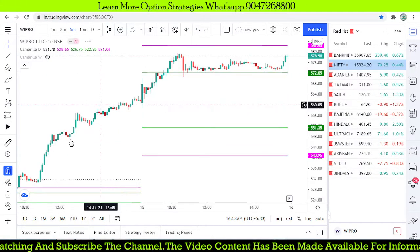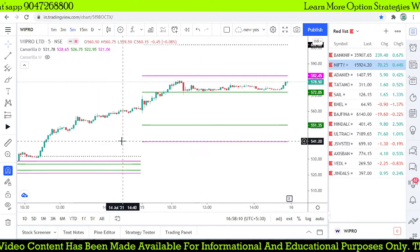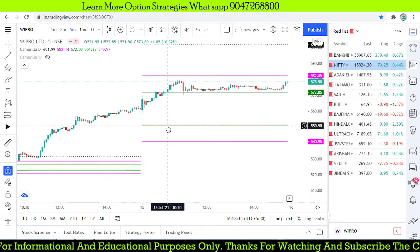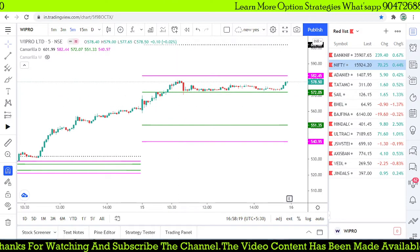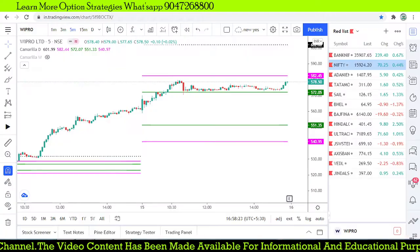Let's check Wipro. Wipro is not giving any kind of trade opportunity today. We were waiting for a breakout at the R4 level or a buy reversal at S3, but there are no trade opportunities on Wipro. We are selecting all stocks based on Camarilla values higher than the previous day.